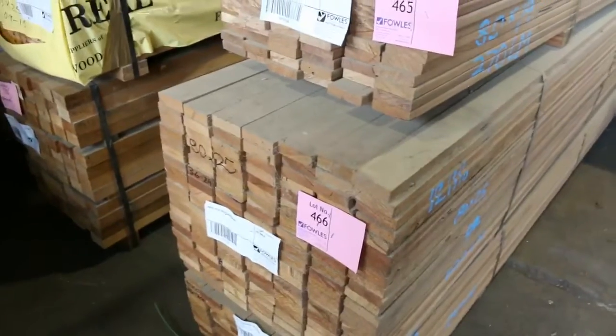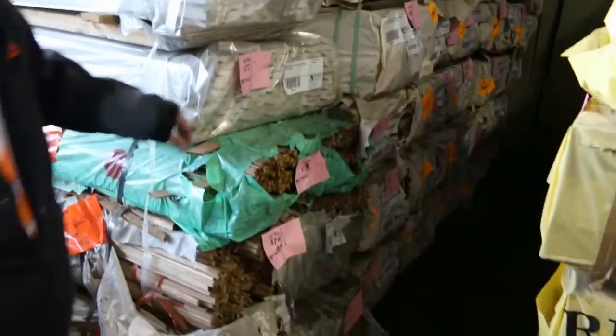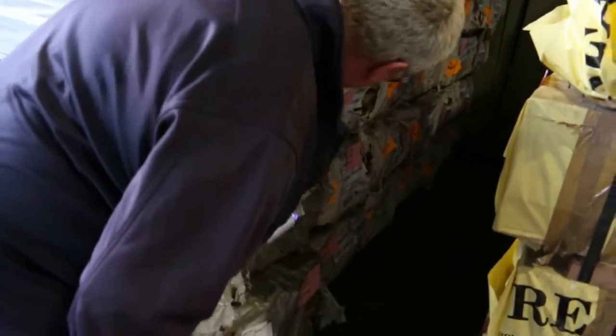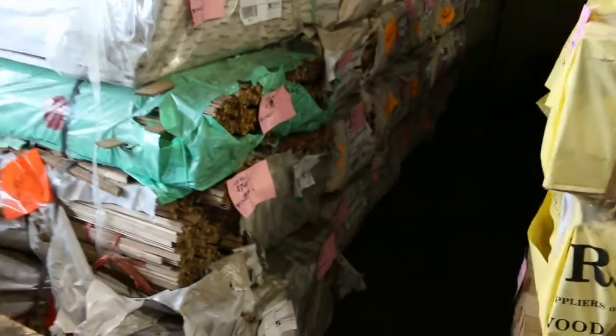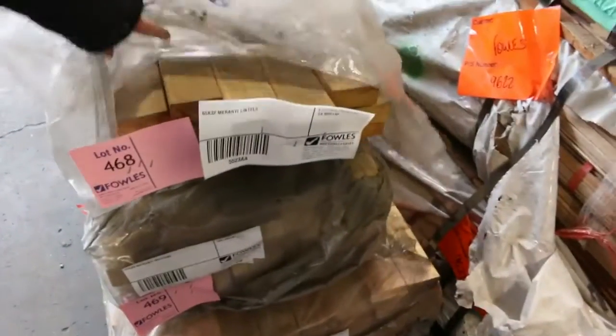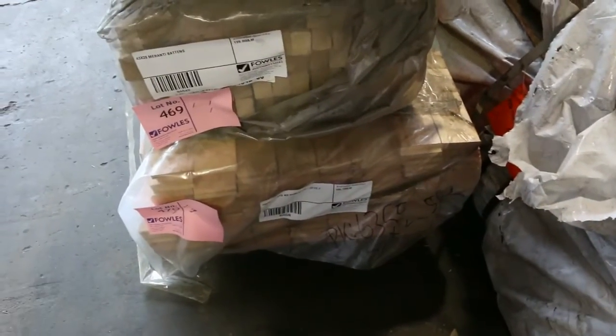Some more hardwood shorts along there, some decking, and a couple of interesting packs of architraves at the top. Also three nice big packs of meranti parting bead — huge packs, declared to clear. Some meranti lintels and meranti battens as well, so more clearance stock. Plenty of bargains there tomorrow.